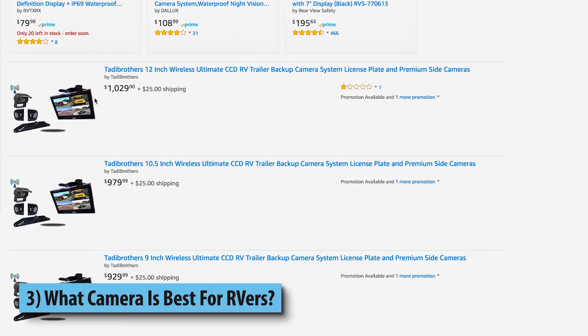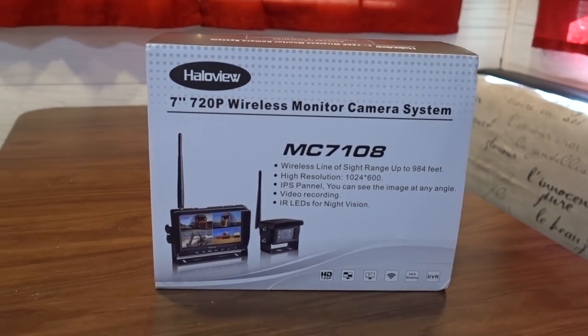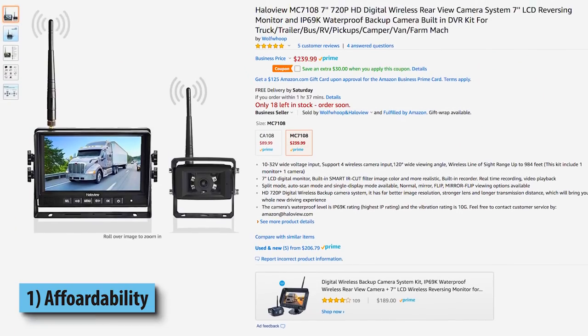You have cameras costing a thousand dollars and cameras costing under a hundred dollars. How do you choose? For us, I was trying to find that fine balance of affordability versus quality, and I think we landed on a pretty good option. The brand we ended up going with is called Haloview, and the reason we landed on that is because it nailed all the criteria we had. One — and probably most important — I am super frugal, so it had to be affordable.